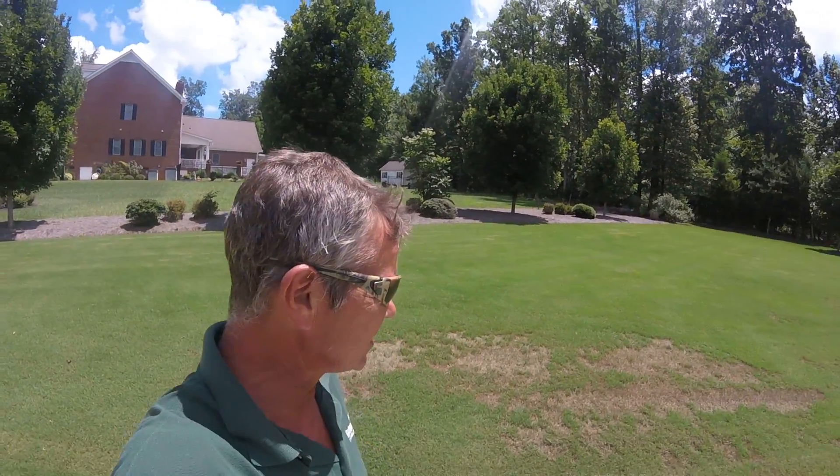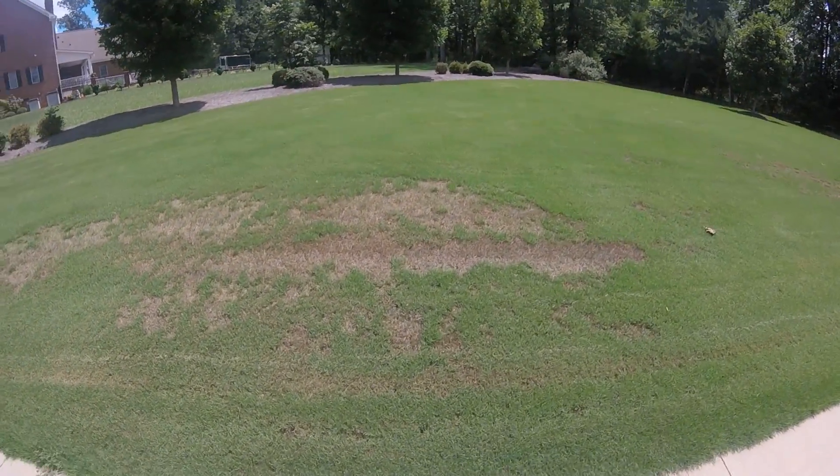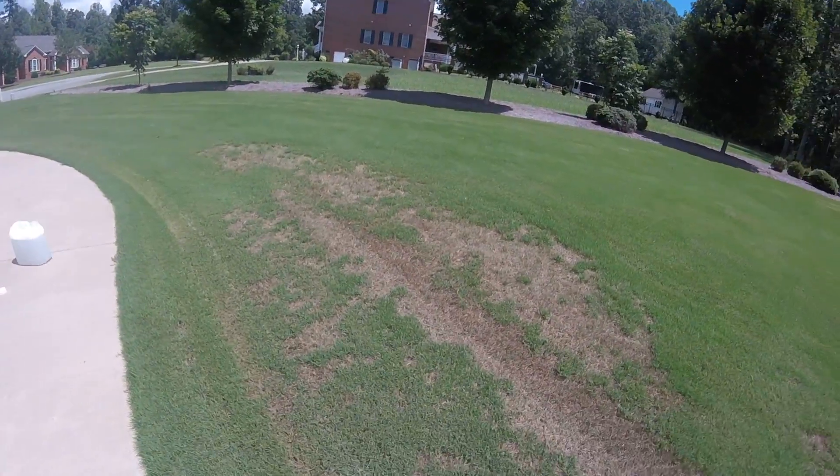All right folks, Tommy Cowett here on the lawn. Beautiful day in August. Unfortunately, we've got some turf issues here — a Bermuda lawn that was under attack.